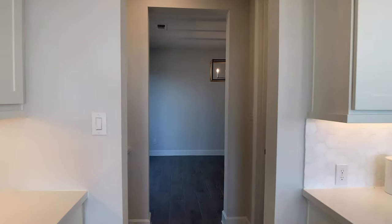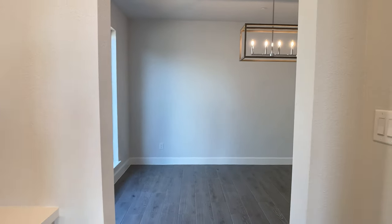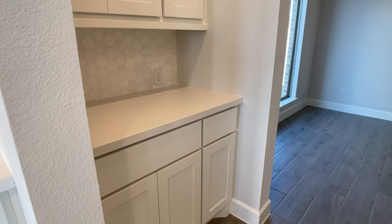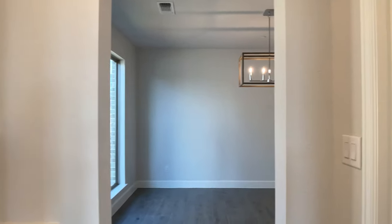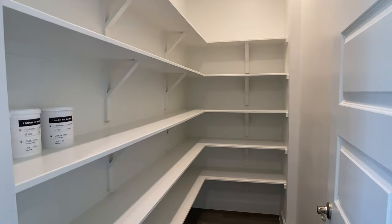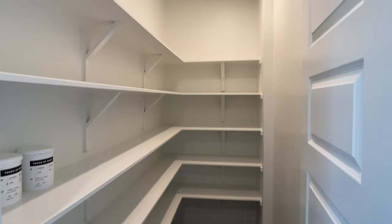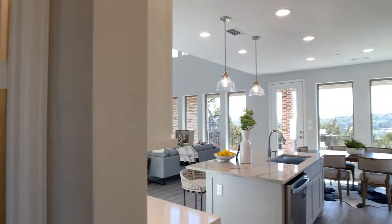Before we get to the pantry, I want to show you this butler's pantry area, giving you some cabinetry in between your kitchen and your dining room. The dining room is on the left side — we'll see that later. That's a massive pantry from what I'm seeing, especially at this square footage of just under 3,300 square feet.